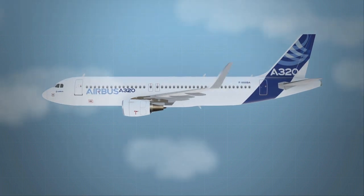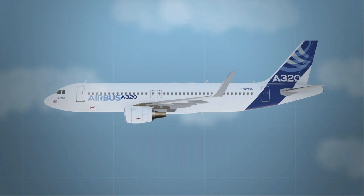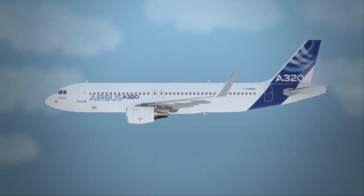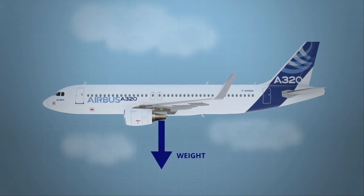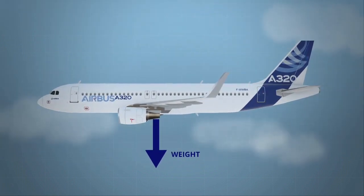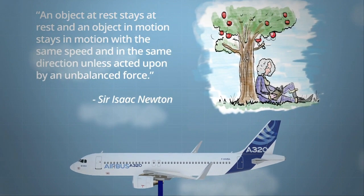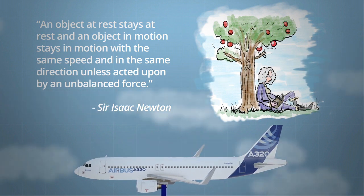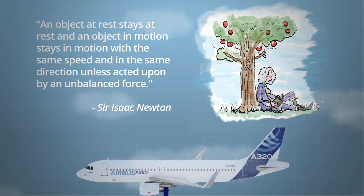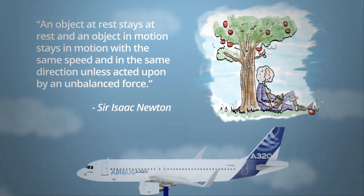So what actually makes airplanes fly? It has a lot to do with aerodynamics. Let's look at the forces acting on a plane during flight. All objects subject to the Earth's gravitational pull experience a downward force called weight. So why doesn't this weight make our plane fall out of the sky? A very clever man in the 17th century called Sir Isaac Newton stated that a body in motion will stay in motion with the same speed and direction if all forces acting on it are balanced.